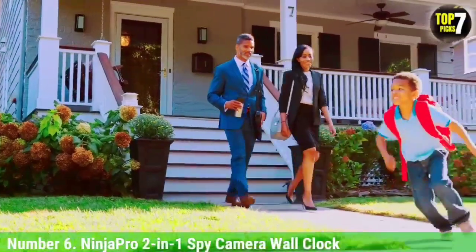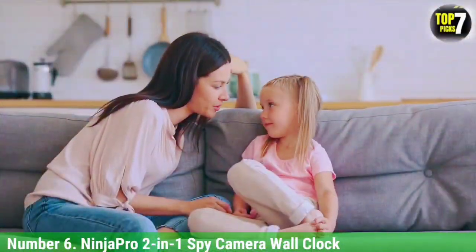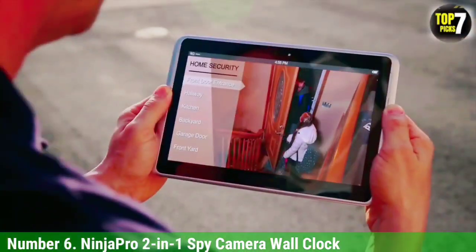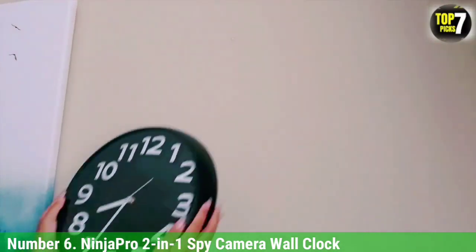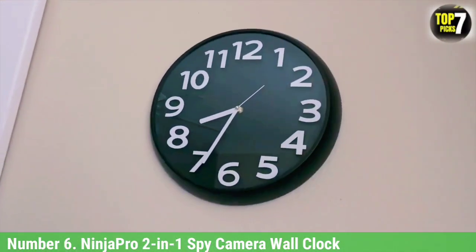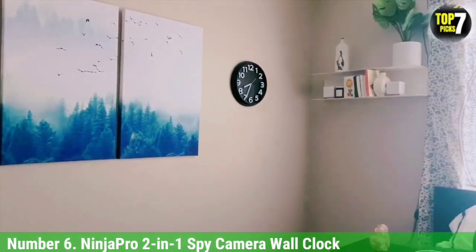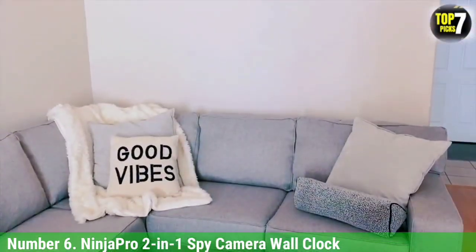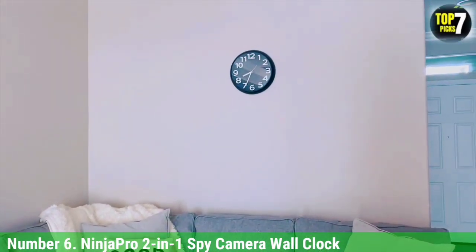Number 6: Ninja Pro 2-in-1 Spy Camera Wall Clock. A pleasant-looking spy solution that won't look out of place in an office or kitchen. The camera is well-hidden, so it is unlikely to be discovered, and the clock works, giving it an everyday use. The video recording is motion-activated, triggering an app on your phone while also recording footage to an SD card. Clocks are proving a very popular spy camera disguise.